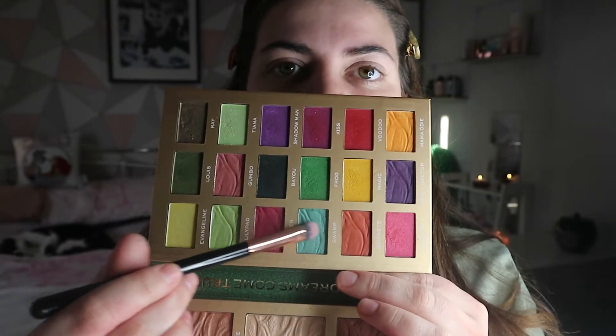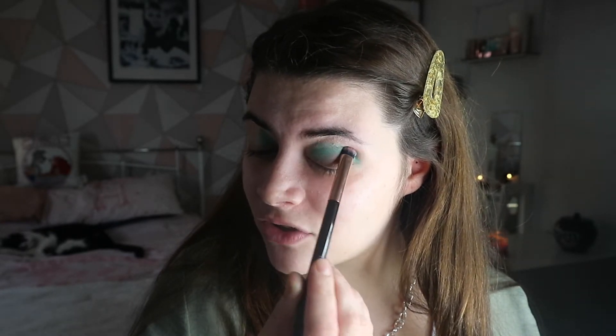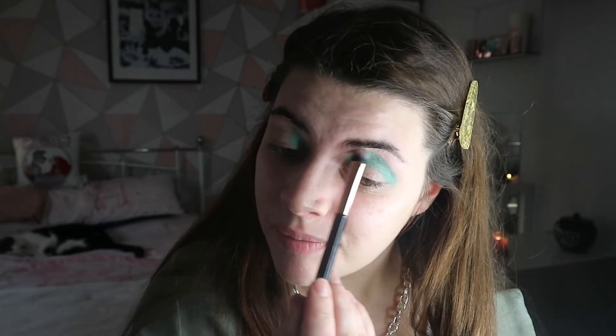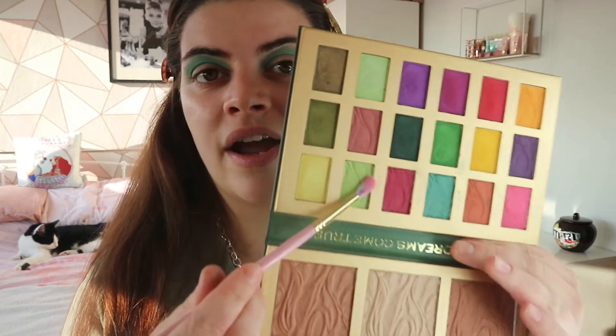Swamp is a baby blue shade - I'm going to apply that into the crease of my eye. These apply very nicely. I'm packing it on in the crease. I thought it was a baby blue but it's actually got a bit of green in there as well - it's like a bluey-greeny color. I think I might also take Lily Pad, which is this really nice light green.